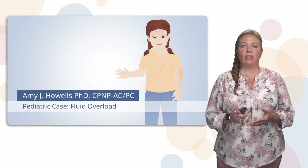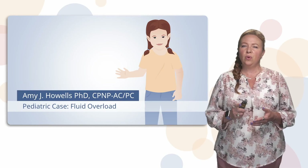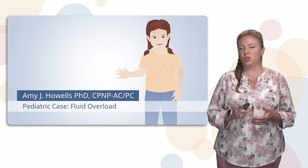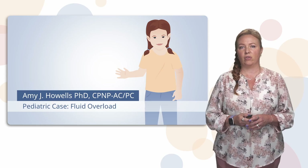I want you to think about this question in the next couple of slides: would you ever give fluid to a patient that is already fluid overloaded? Think about that for a moment.